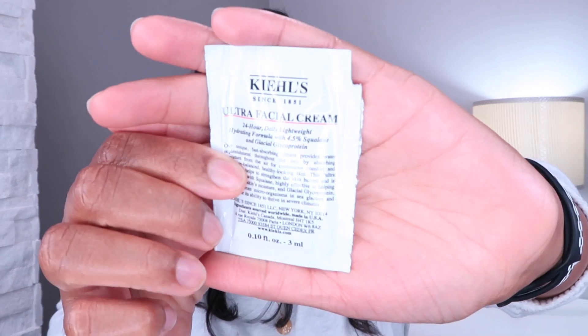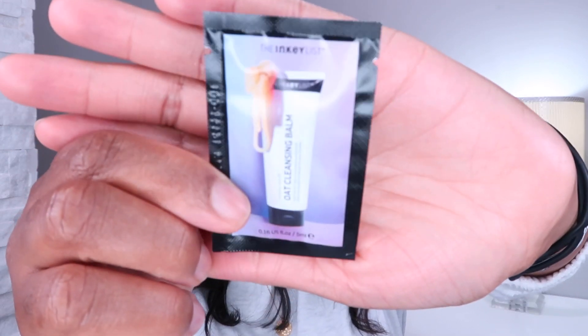Some of the samples I got: the Briogeo Scalp Revival Coconut and Charcoal Micro Exfoliating Shampoo, and the Charcoal Tea Tree Cooling Hydrating Scalp Mask. I also got the Kiehl's Ultra Facial Cream 24-hour lightweight hydrating formula with 4.5% squalene and glacial glycoprotein — I've heard a lot about Kiehl's. And I got the Inkey List Oat Cleansing Balm, which I'm excited to try. My favorite cleansing balm is the Farmacy one, and I still have one more full bottle from last holiday's trio set, so I'll give this a try and if I like it I'll buy it.